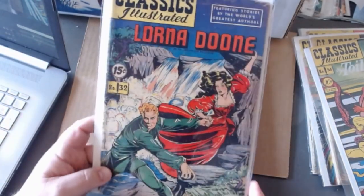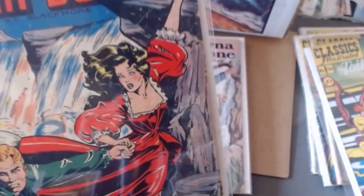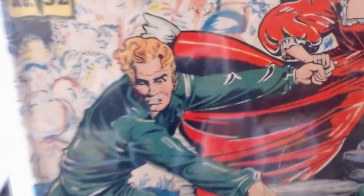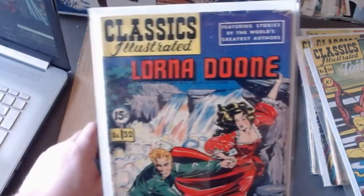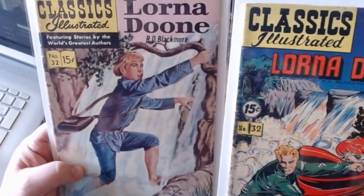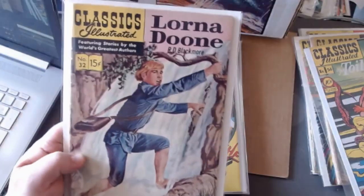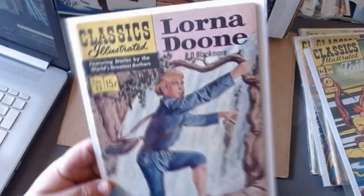Here's Lorna Doone — number thirty-two. A great cover; I believe the artist was Matt Baker — I should go check. A really good videographer would have double-checked facts ahead of time, but I believe it's Matt Baker. It's a beautiful illustration. They went from that great illustration to this painted cover, which although it's good, I prefer the line-drawn in this case. Sometimes I like the painted copies better, but the line-drawn is better here — though this one's not so bad either.